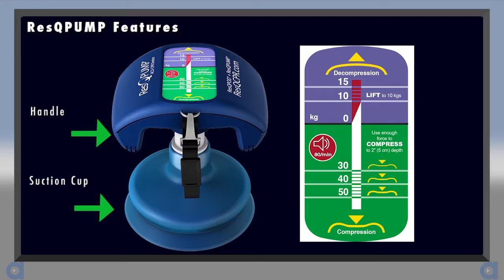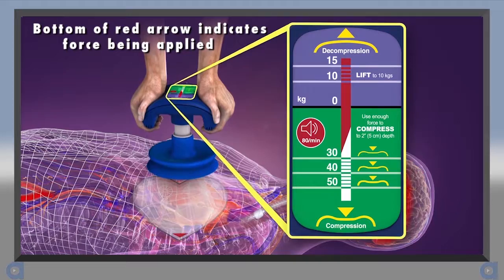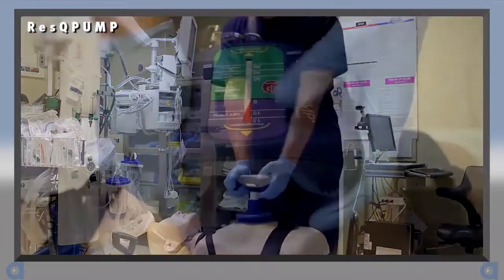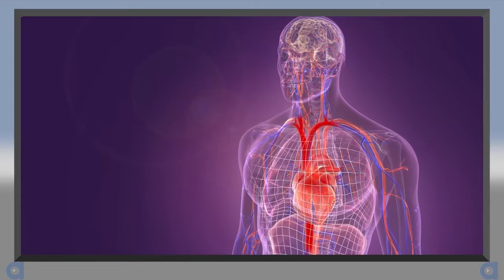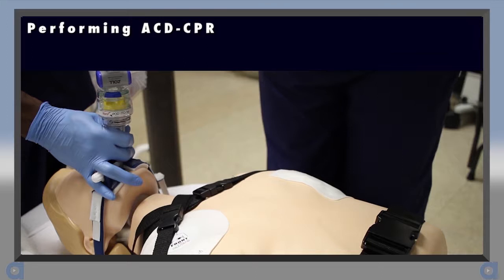The Rescue Pump is a handheld suction cup. A force gauge guides compression and lifting forces. The green area indicates compression forces and the purple area indicates lifting forces. The bottom of the red arrow indicates the amount of force being applied. An audible two-tone metronome is available to help guide compression rate — push the button once to turn it on, and once more to turn it off. The compression rate for Rescue CPR is 80 compressions per minute. This rate is slightly slower than what is recommended for manual CPR, in order to allow more ventricular filling time for the enhanced preload. It's important to use the metronome to help achieve the proper rate.